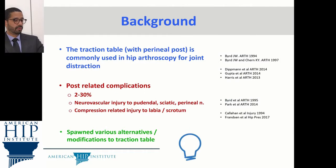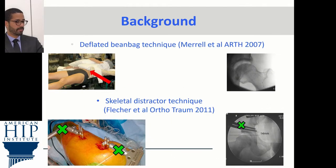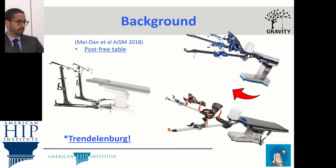The traction table with a perineal post is commonly used in hypertroscopy for joint distraction. Post-related complications have been reported between two and thirty percent, with nerve vascular injury to the pudendal, the sciatic, and the perineal nerve commonly reported, as well as compression-related injury to the soft tissues of the genitalia. Multiple techniques have been proposed to address these issues such as the deflated beanbag, the skeletal distructure, and the post-free table which introduces the use of Dr. Denenberg.